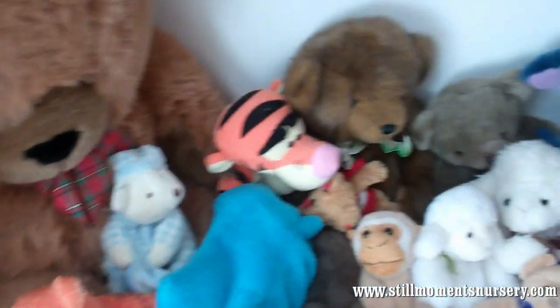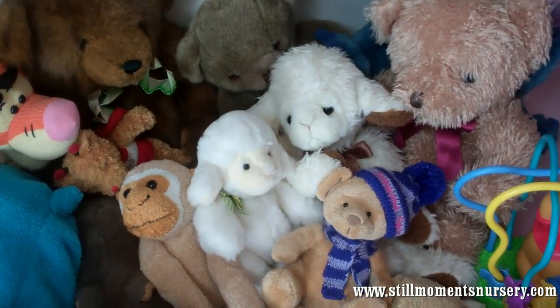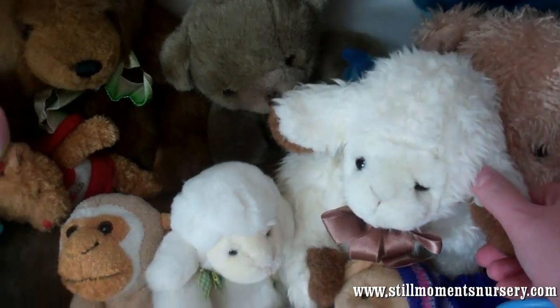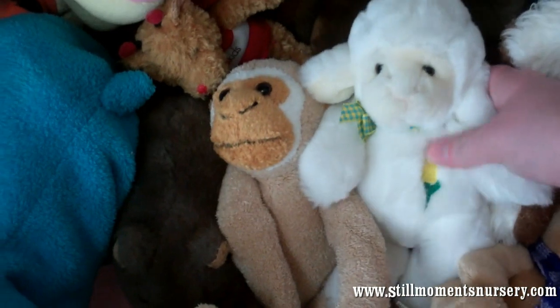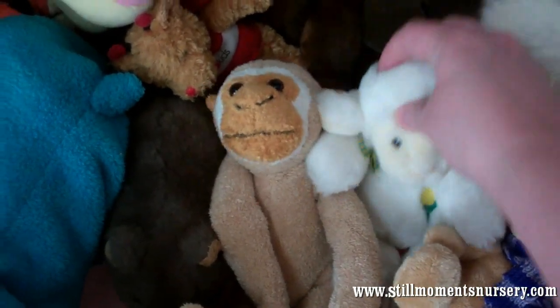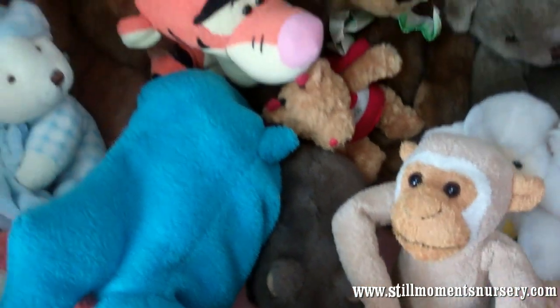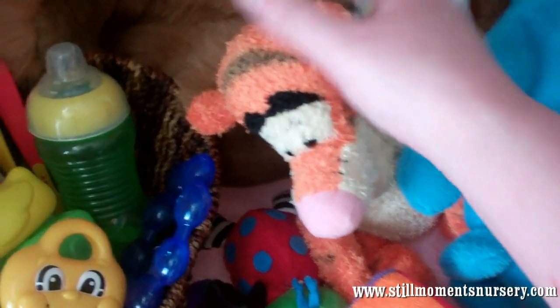We've got a lot of teddy bears, of course, because I love teddy bears. We've got a couple of lambies in there. This lamb here actually came from New Zealand. This one is another one of my favourites - he's got a little flower on his chest. And Monkey, I got him from the Melbourne Zoo. And I've got Tiggers in there, of course. Another Tigger.